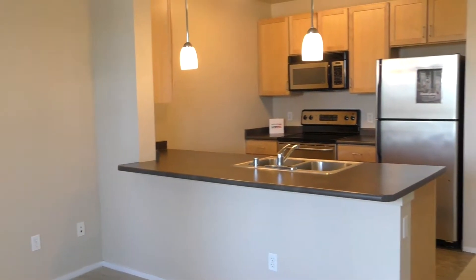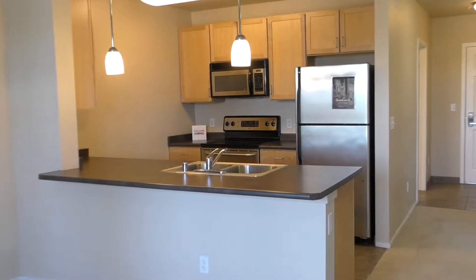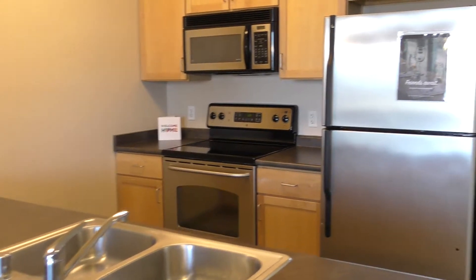Your kitchen is very spacious. It has a full appliance package in there. Your fridge has an ice maker. You have a microwave, glass top stove, and a dishwasher.